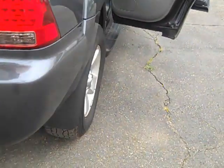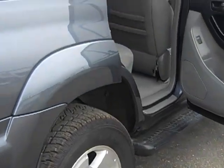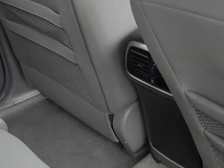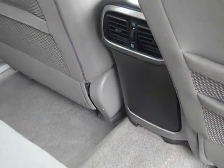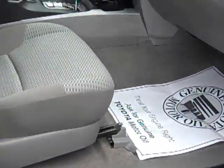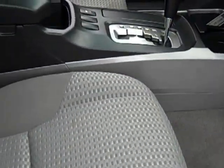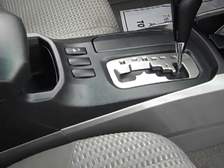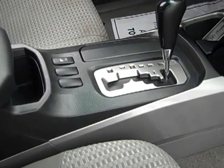The doors open nicely. There's a rear blower for rear heat and air in the back console. No burns because it was a non-smoker vehicle. The console comes with all the equipment and a 5-speed automatic overdrive transmission.